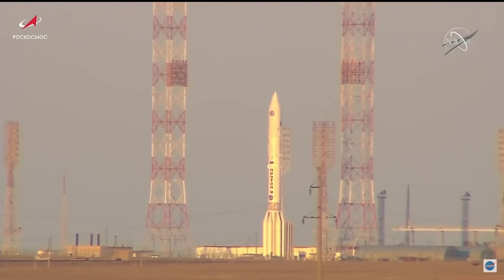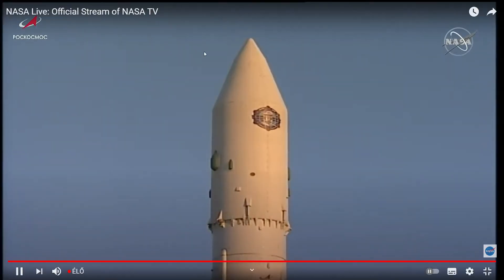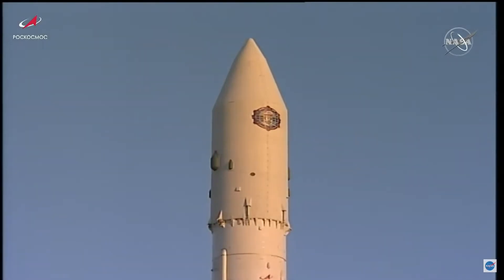We are now T-minus one minute and counting. This is going to be very cool — this is something I am going to keep an eye on, because up until private modules started going up, this is going to be the largest major module going up to the ISS for a while.